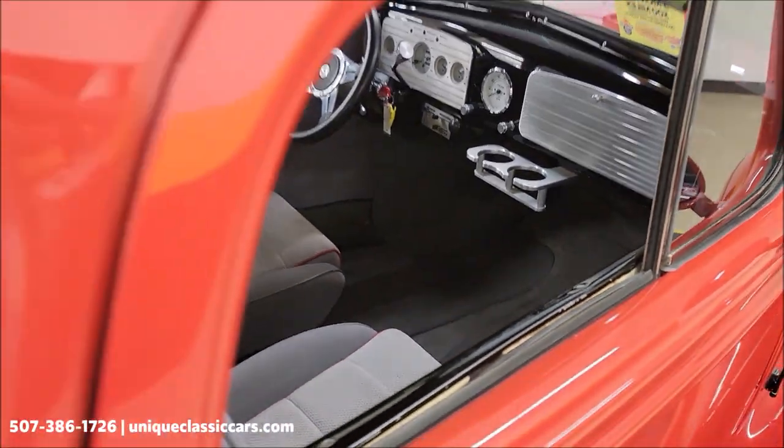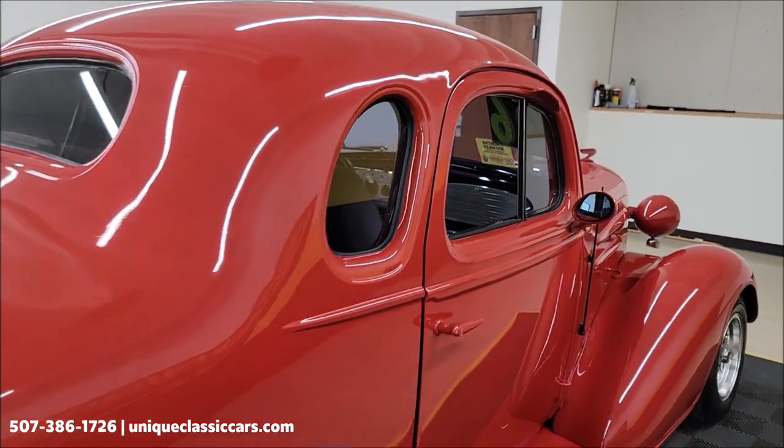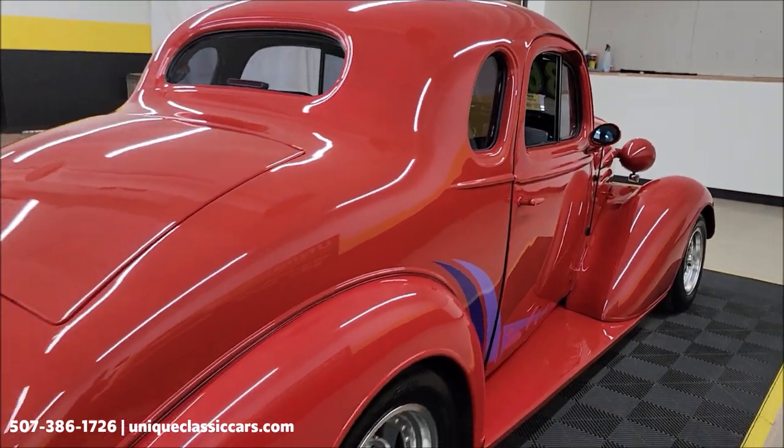Nice custom interior with Mustang bucket seats. Also remember, we do consider trades and financing is available.